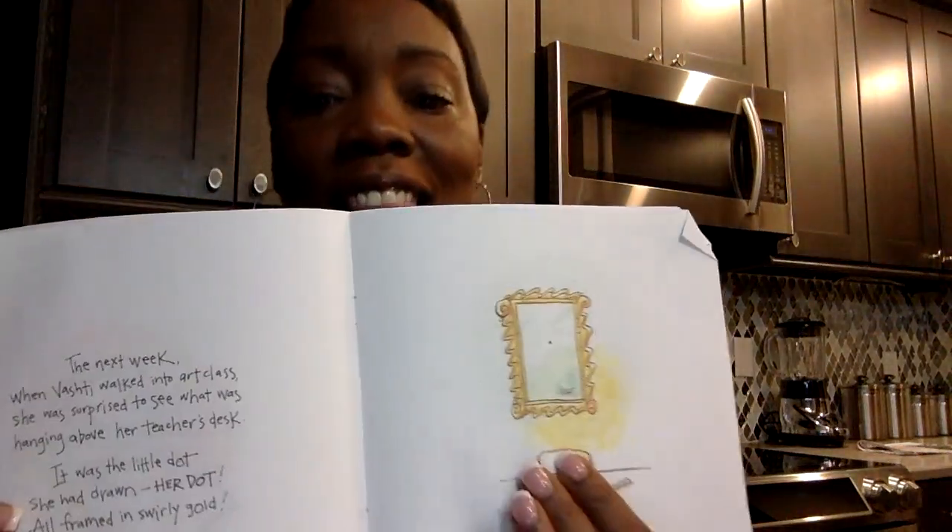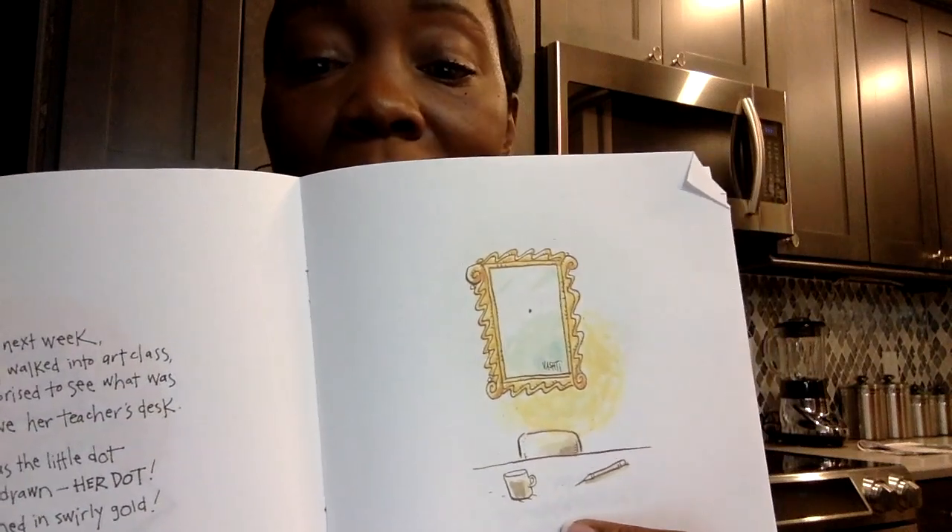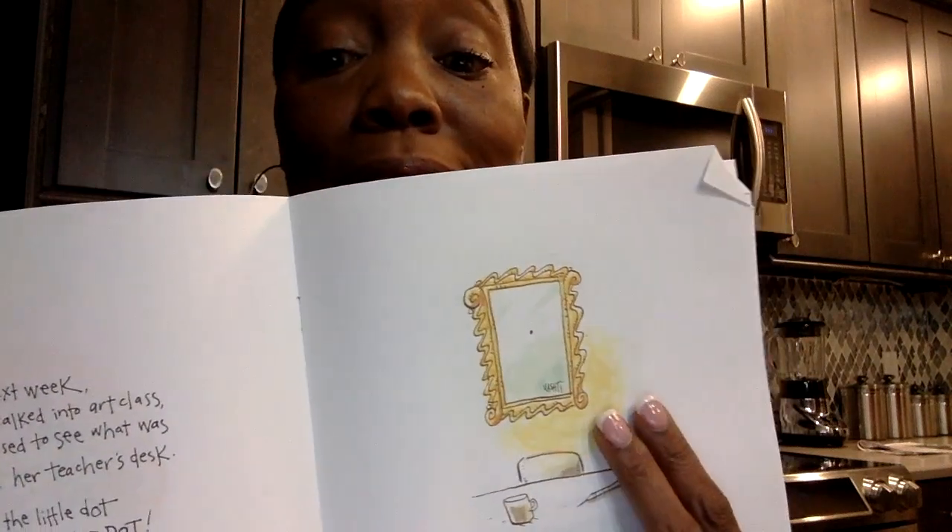The next week, when Vashti walked into art class, she was surprised to see what was hanging above her teacher's desk. It was the little dot she had drawn — her dot — all framed in swirly gold. Look at that, in that beautiful gold frame. Her dot. And her name. That must be very exciting. Have you ever been surprised like that?